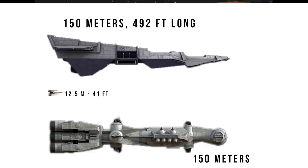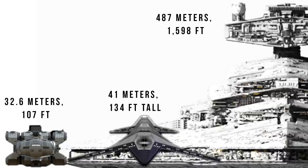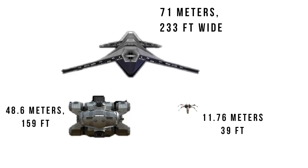Based on its appearance compared to Rebel Snub Fighters, it looks to be about 150 meters or 492 feet long, about the same as a Rebel Blockade Runner. Its height is around 41 meters or 134 feet, making it about 1/12th the height of the Imperial Star Destroyer. And at a width of 71 meters or 233 feet,